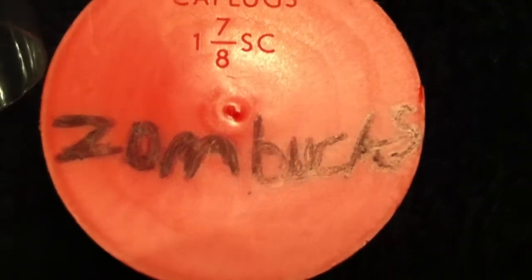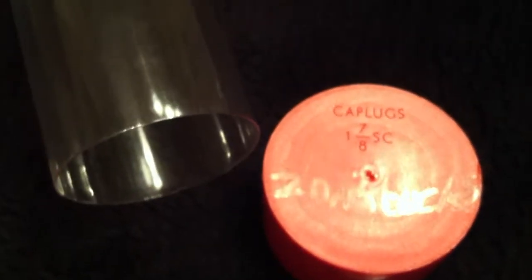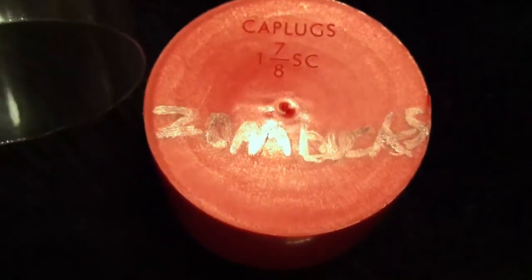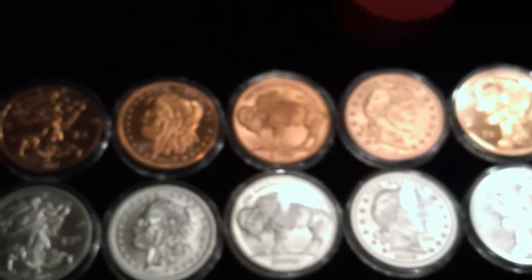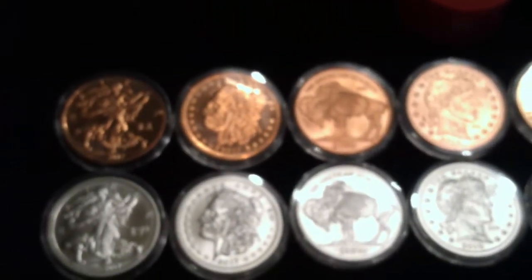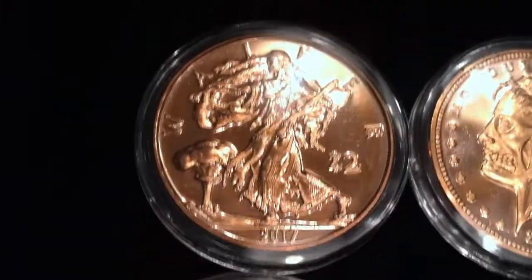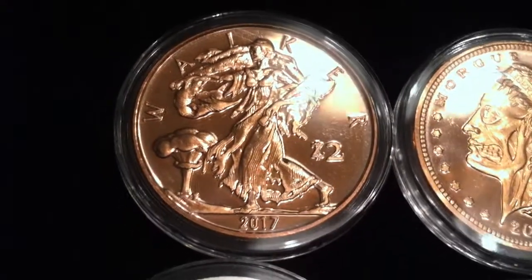Hey guys, SilverFlash here. So what you see is the Zombux have escaped the tube and are no longer under containment. Here we have all five of these Zombux up to date in silver and in copper. I thought you guys would enjoy looking at all these together.